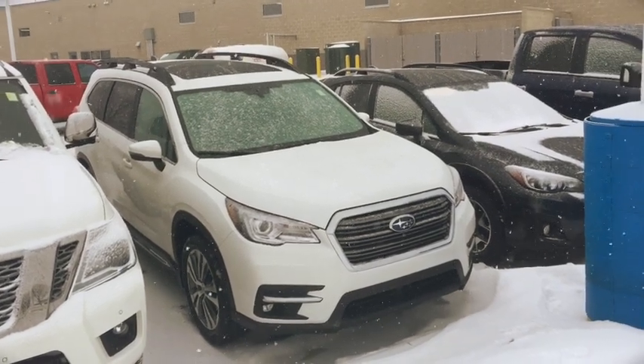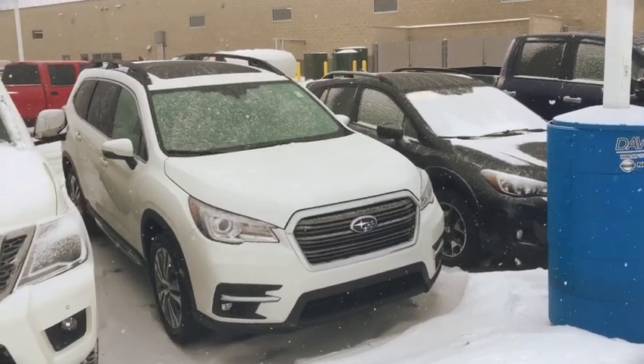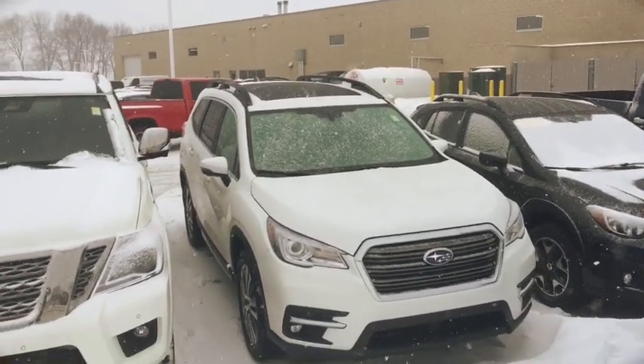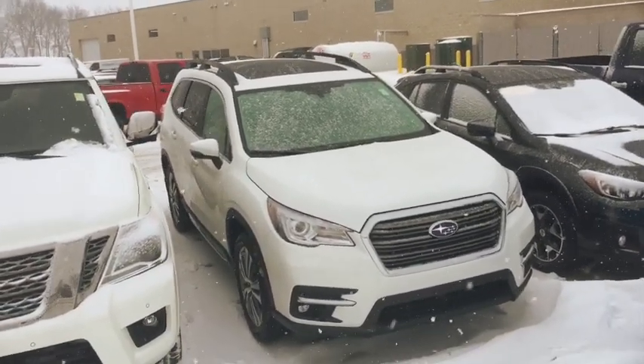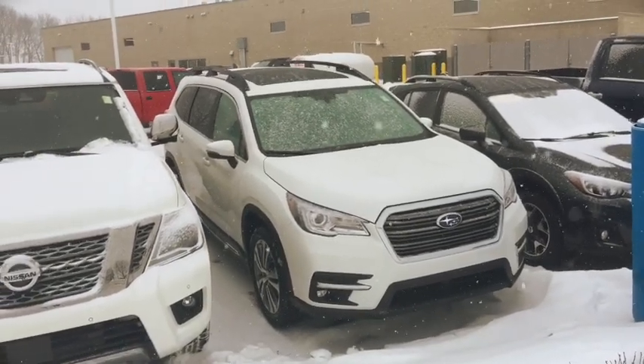This is Kevin at Dave Wright Subaru, and I just wanted to show you some of the Subaru Ascents out here. In fact, this is one of the only ones I have on the lot. This is a Subaru Ascent Limited in white trim with the dark gray interior.